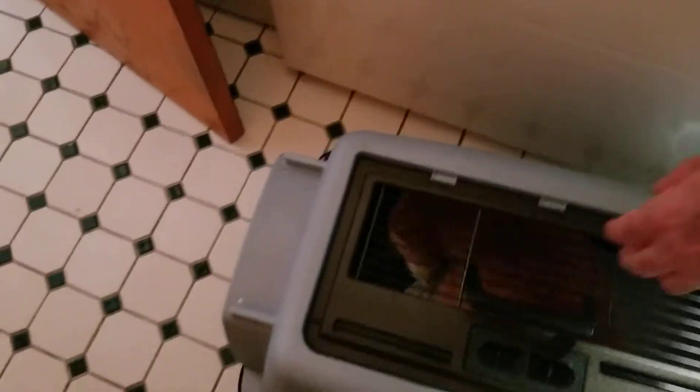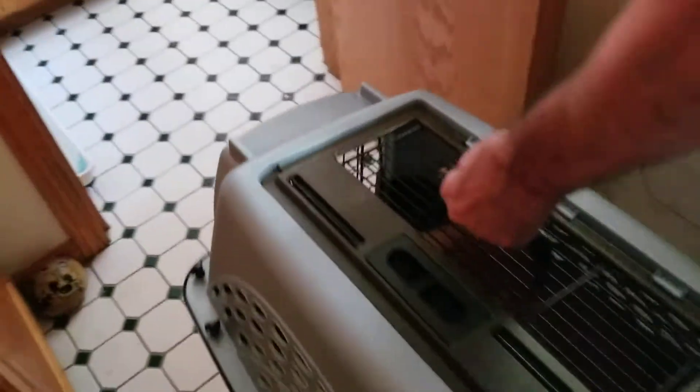We're gonna set him free and basically just let him rest in here. Good boy! Thanks so much for watching folks, we'll keep you all posted. Have a good day!